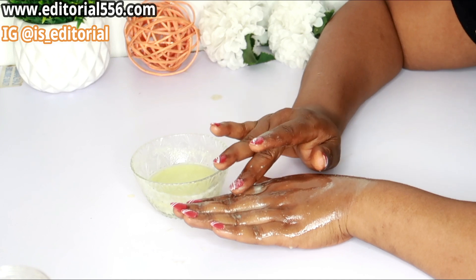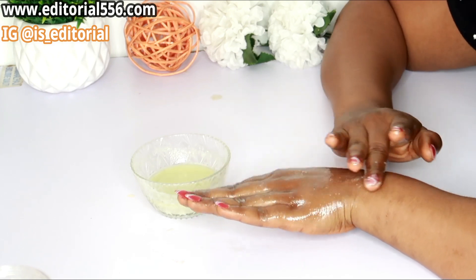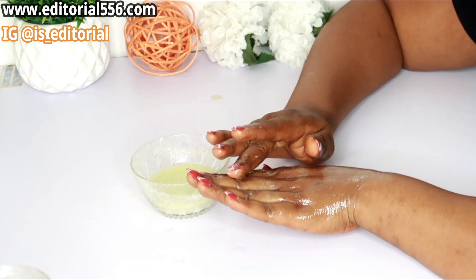By doing so, it removes those wrinkles around your mouth or your eye area. I just decided to show you using my hands — apologies for that, I usually use my face.